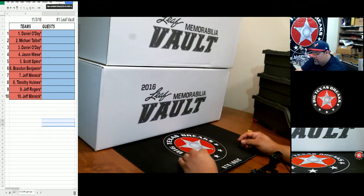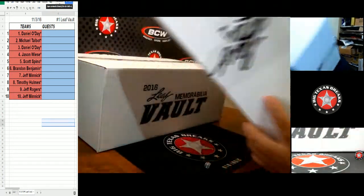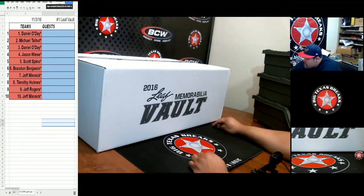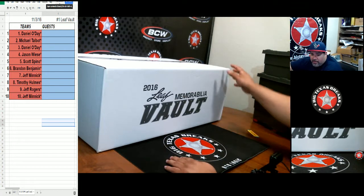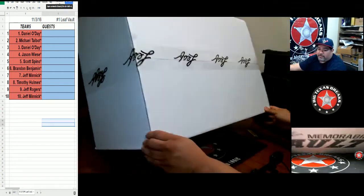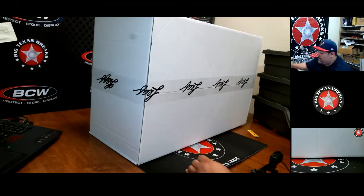Rolled a four-four, so we're gonna do the bottom case. Usually I do this on the floor, but I think there's enough room on here. Let's go ahead and go to the full view and take off the team view.